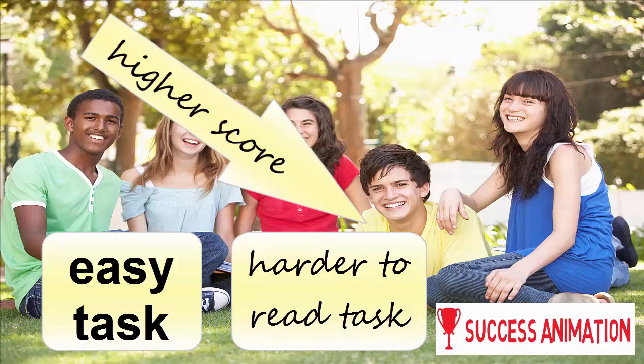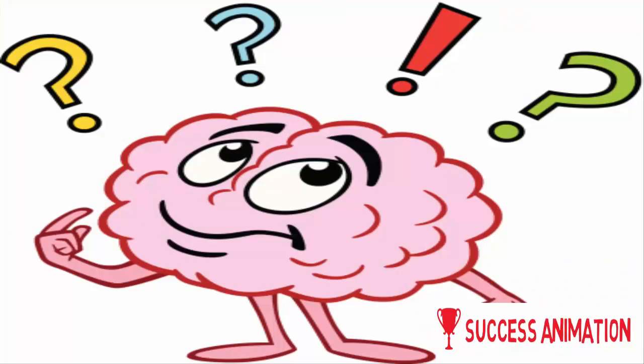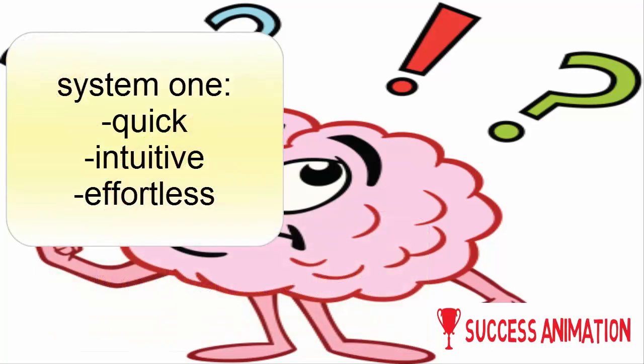But why does this happen? It's because of a very interesting effect in our brain. Our brain has two different modes of thinking — let's call them system 1 and system 2. System 1 is quick, intuitive, and effortless. It's the mode that helps you answer questions like 1 plus 1 or recognize faces, and it's what says 10 cents to the baseball problem.